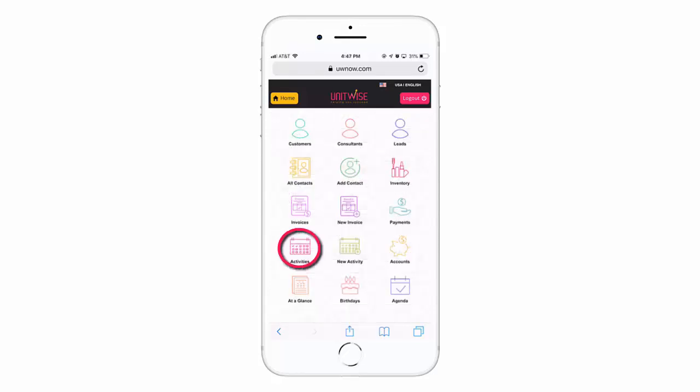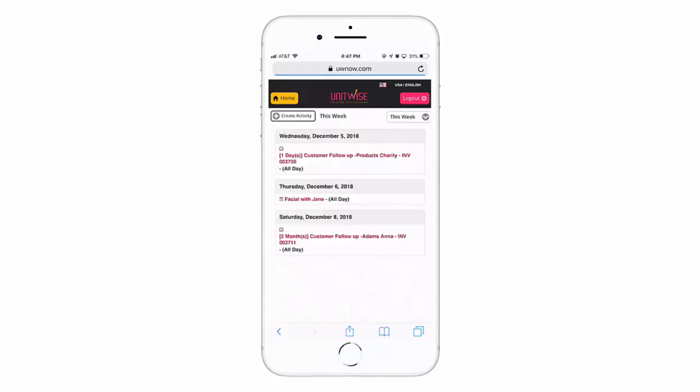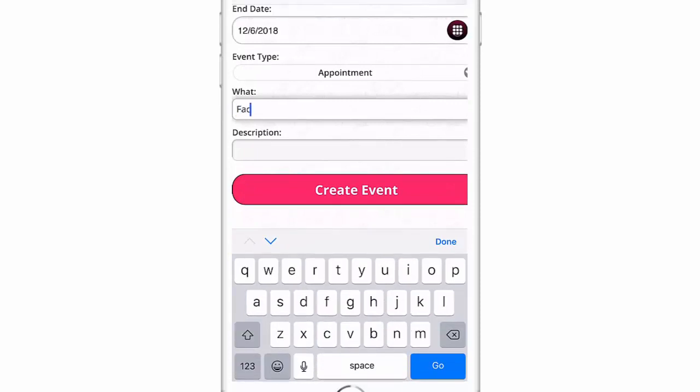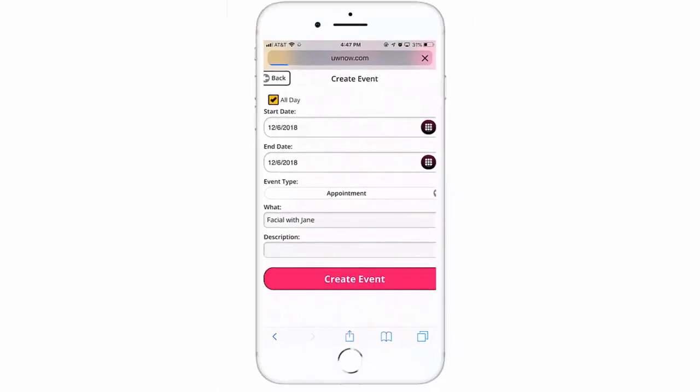For any activities you need to follow up with, UWNow stores your existing activities and gives you the option to create new ones, but that's not all.